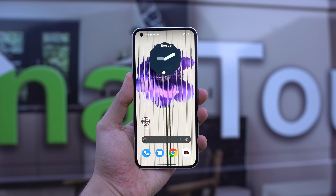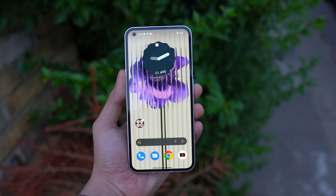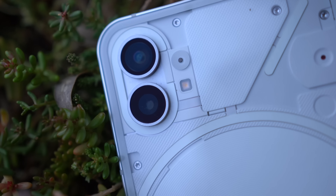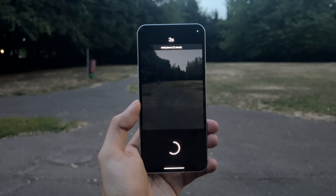Throughout this whole day I was extremely satisfied with the display performance. I haven't seen any issues whatsoever — beautiful, bright, and certainly premium-feeling because of those uniform bezels. I went for a run to test out the night and low-light camera performance.